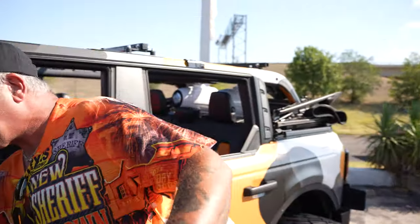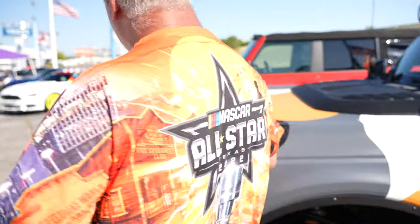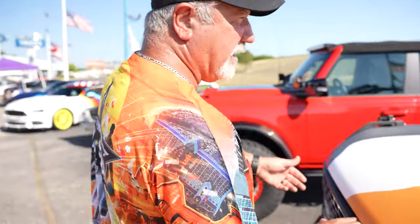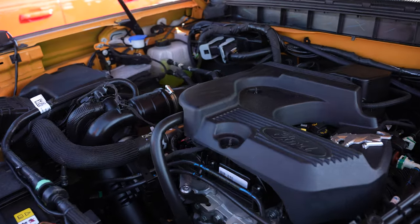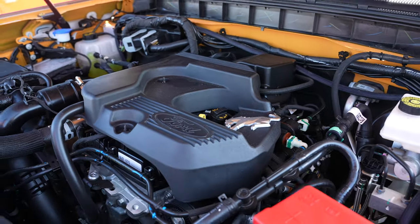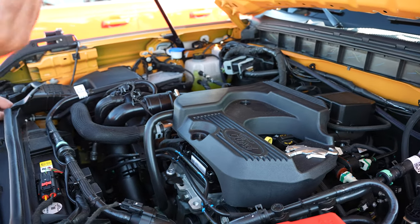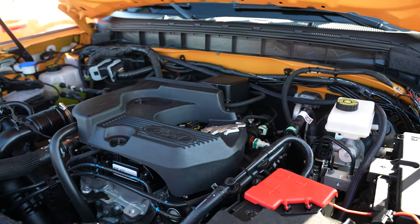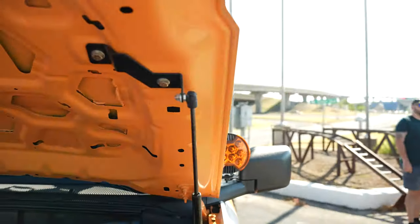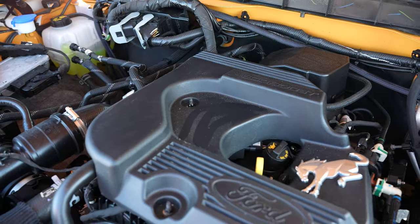Ford didn't come out with an engine cover for it, but here's a little hack: if you have the 2.3-liter four-cylinder, the Ford Ranger cover fits it perfectly. It goes right on, covers it up, and dresses your engine bay up nicely. You can also get hood struts for it. You can get that engine cover through Ford for $108 and it comes with the nuts and bolts — it just bolts right on.